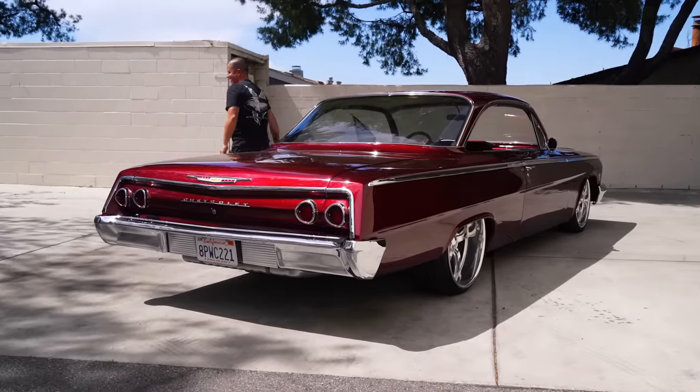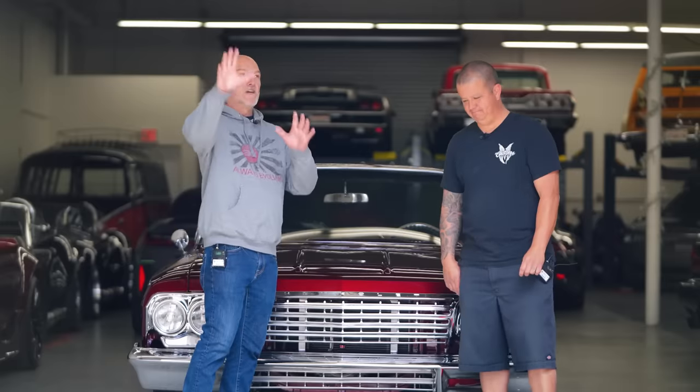Hey guys, what's up? It's Sean, Autotopia LA. We're back here at my friend Dean's place, SoCal Classic Car Storage in Orange County, and we're here with Daniel. Finally — you had an engine thing happen, you had something else with your car, and then of course we were finally gonna shoot and it rains on us. So here we are, got a sunshiny day.